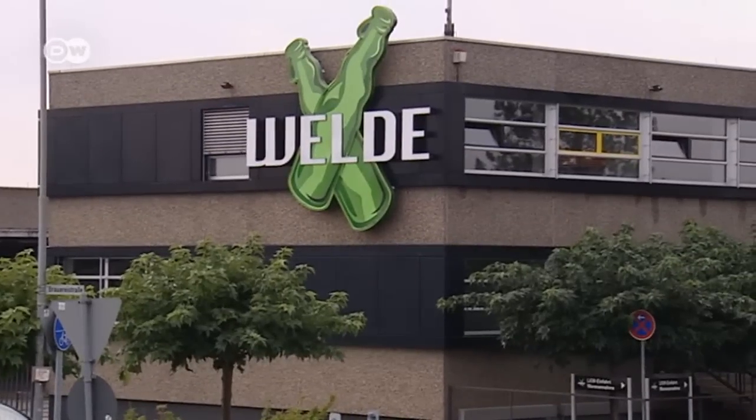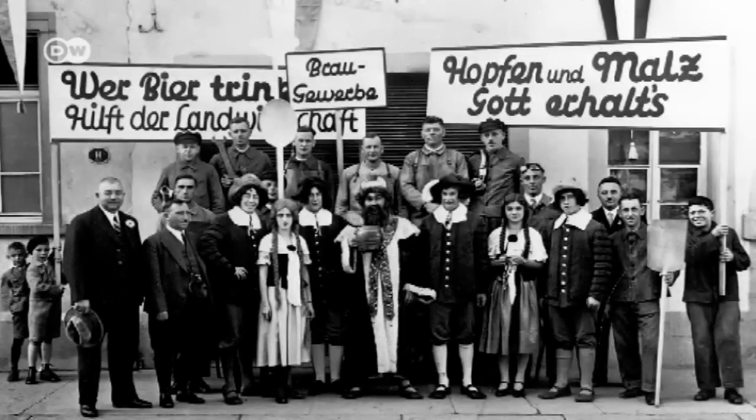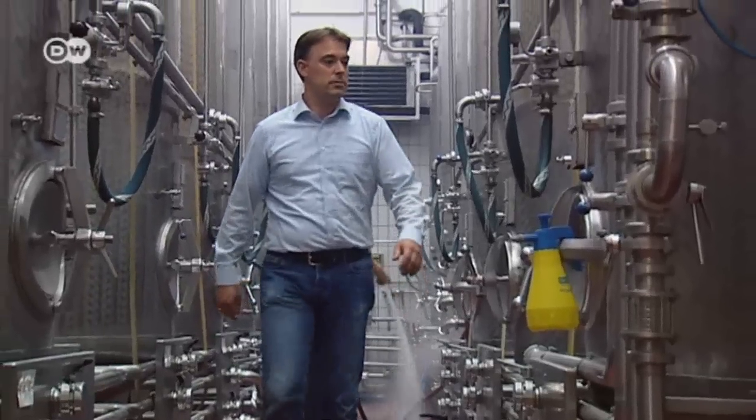Max's family has been brewing beer for more than 350 years. There are five breweries in the region, but only the Velde Brewery has managed to expand. Coming up with new recipes and varieties is one of the main reasons behind its success.